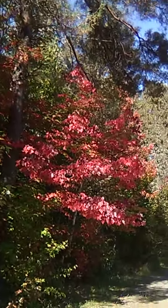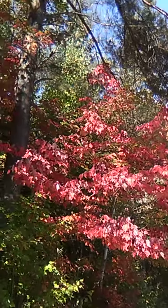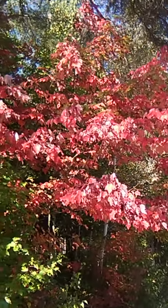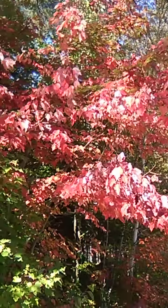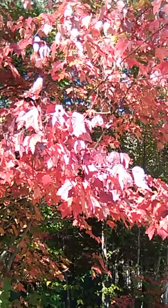Look at this red one — get up closer to it. When I first showed it to you there was only a couple red leaves, but now you can just see it. Look at the color on that. I don't know if the glare is too much.